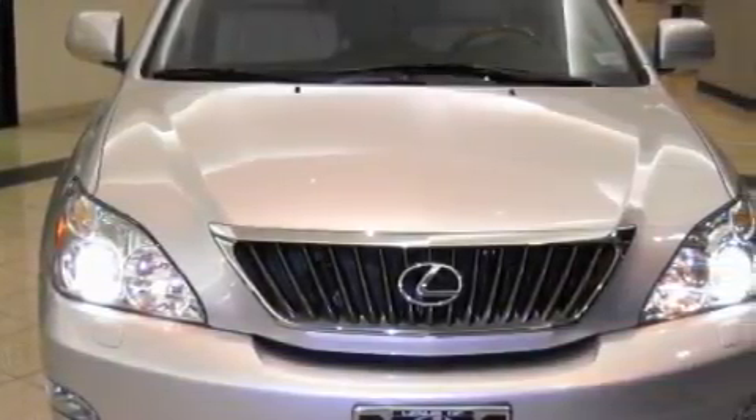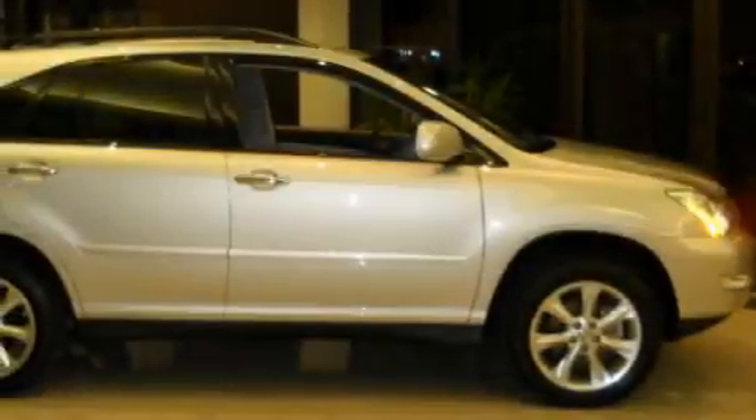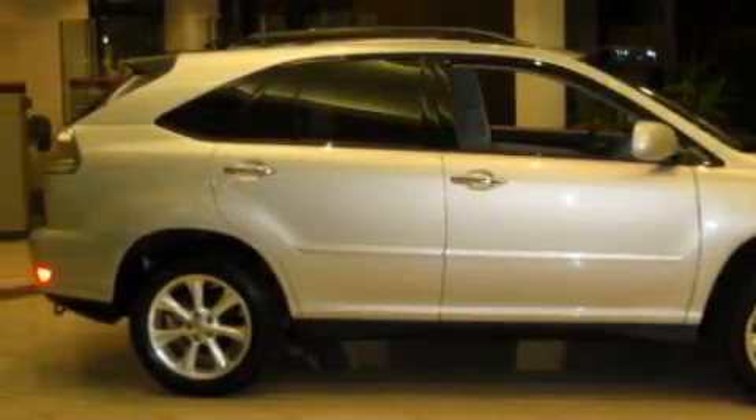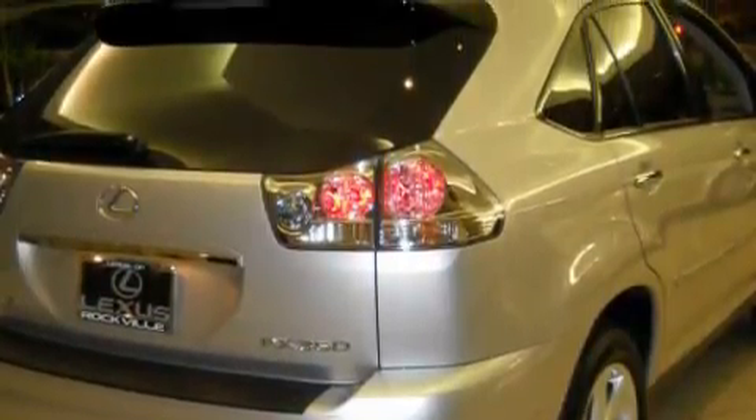Among the many superb features on this Lexus there are a heated driver's seat, a power sunroof, an 8-speaker stereo system, a 6-disc remote CD changer which can read MP3s, side impact airbags, a 4-wheel anti-lock braking system, and this vehicle has fewer than 17,000 miles on the odometer.